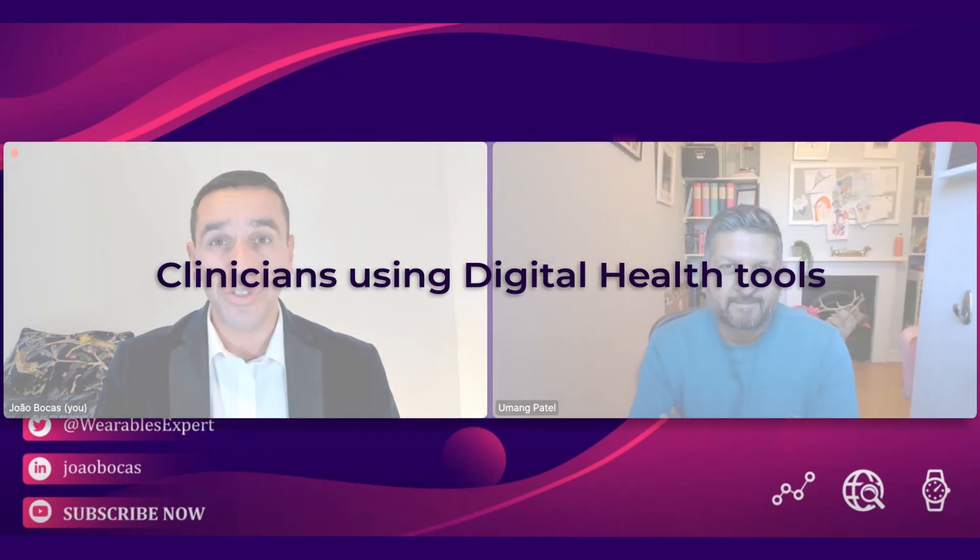Thank you for having me. We have a very exciting topic today: clinicians using digital health tools. The first question is: what are the main benefits of using digital tools? Across healthcare, we're used to using tools all the time — all the way from a pen and paper to a scalpel. There's no job in the world that doesn't rely on having some form of utensil to perform optimally.